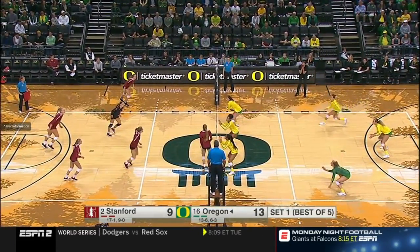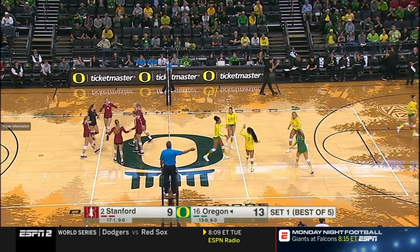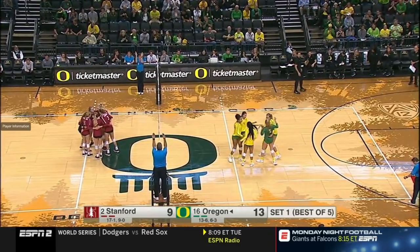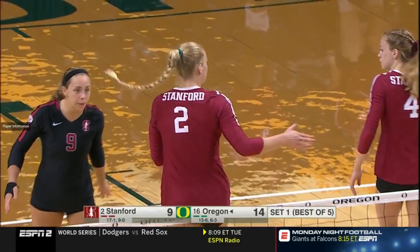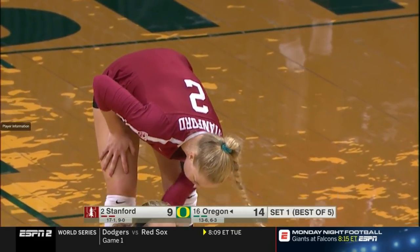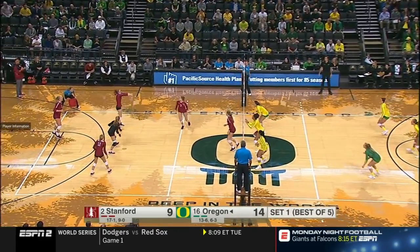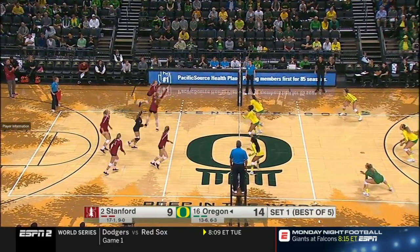Stanford coming out of the timeout — let's see if they can side out. That's who you'd want to get the swing, but Plummer missed. What Oregon is doing, as I mentioned earlier, they're not allowing Stanford to get the kill on the first contact — they're making them work a little harder, and that's where the errors are starting to pop up.